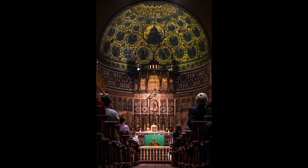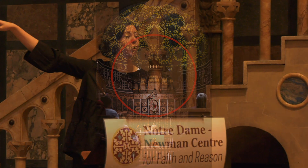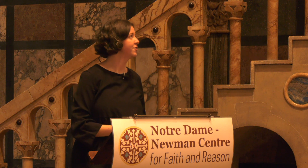This is a baldacchino. This would also be a baldacchino, and sometimes we see them in church designs as freestanding structures that have four columns and then a kind of canopy. St Peter's in Rome has a baldacchino. These are all different types of baldacchinos.